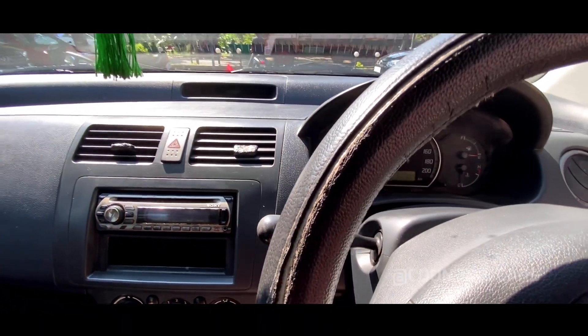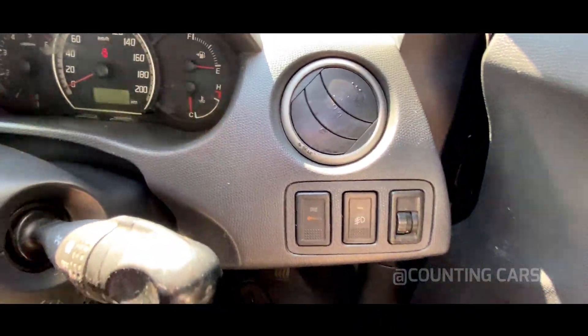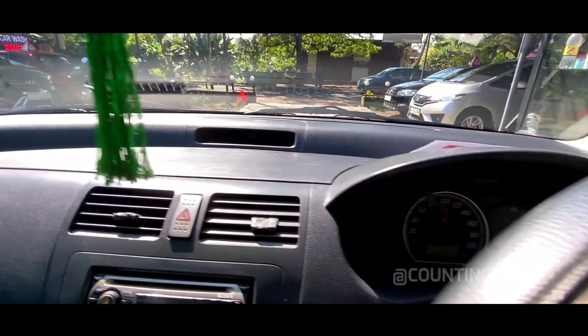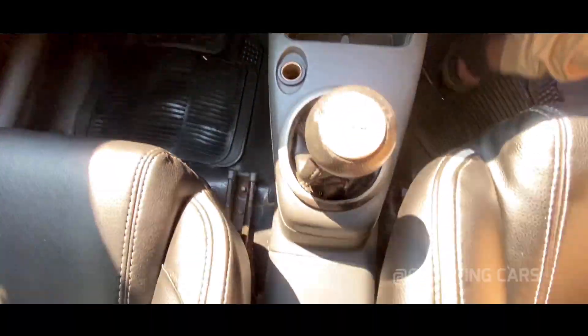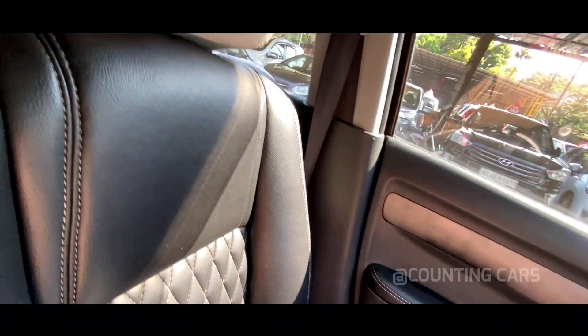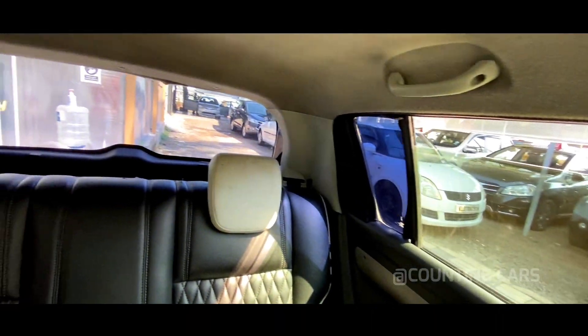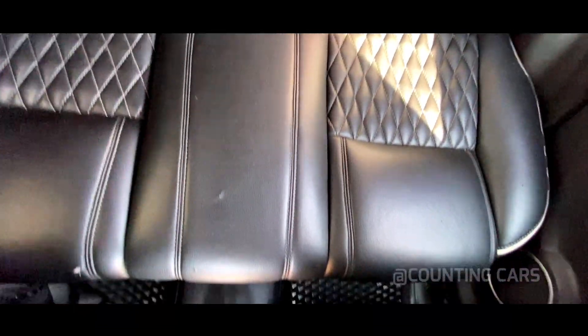You can see the passenger side of the seat as well as the lap of the passenger side. You can see the roof and the roof is very clean.